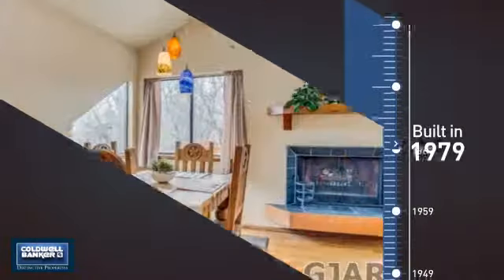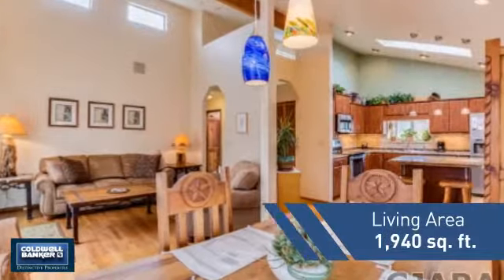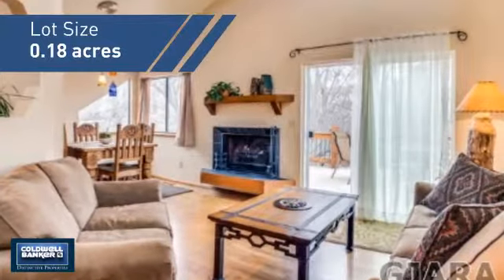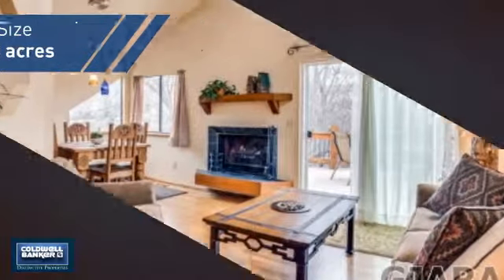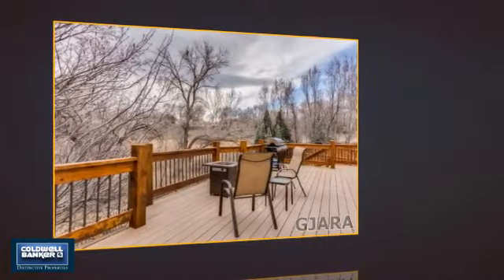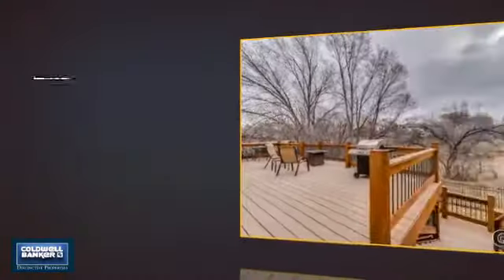This property was built in the late 70s and features over 1,900 square feet of space, giving you a spacious layout to play host or kick back and relax after a long day. Inside you'll find four bedrooms so everyone has a private space to come home to, as well as three full bathrooms.